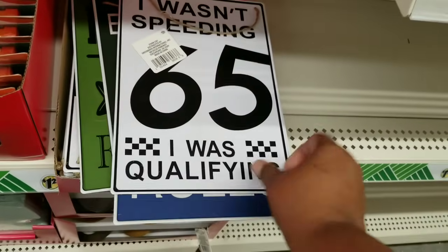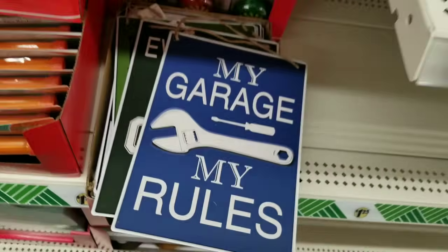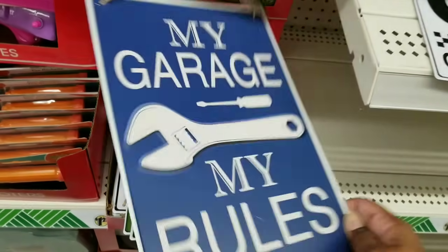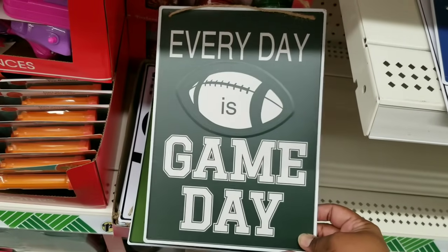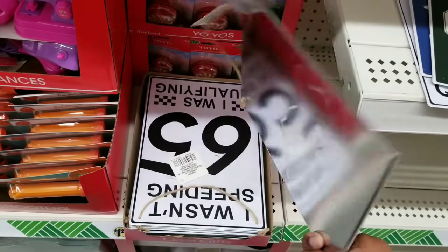Here is another brand new item — these are metal signs. Solid metal. I thought these were so hilarious. They had all kinds of different sayings. These would be great for like a man space or man cave, and you could possibly DIY with these if you want to. If you have a game room or some type of other fun space in your home, definitely look at these for $1.25.